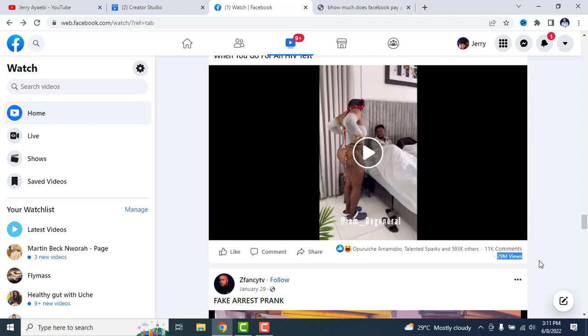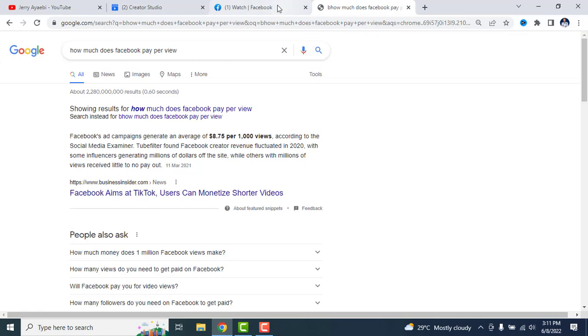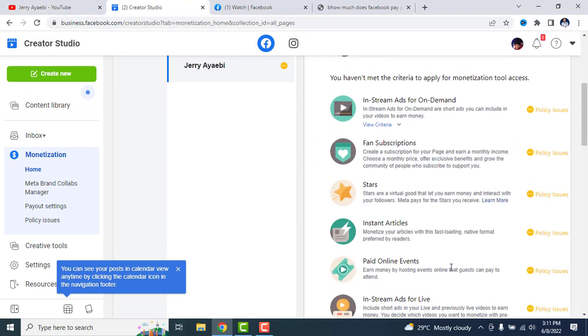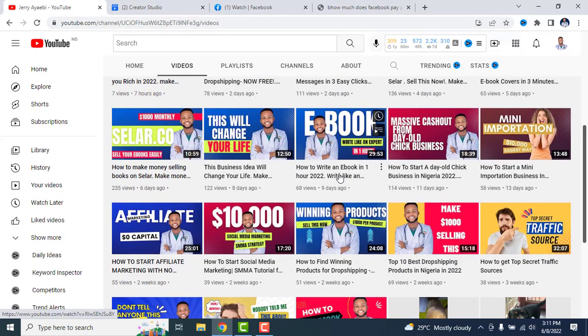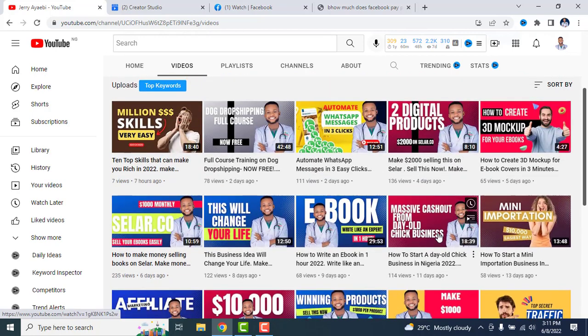This video has 29 million views — imagine how much this person has made from this video alone. If you don't make money in 2022, I don't know what to say. That's all I have for today. Thank you for stopping by. Please hit that subscribe button so you don't miss out on any new videos. Thank you for dropping by — see you next time.